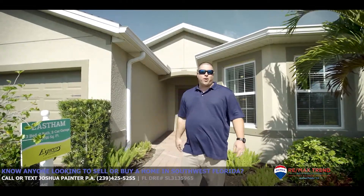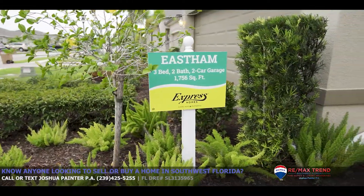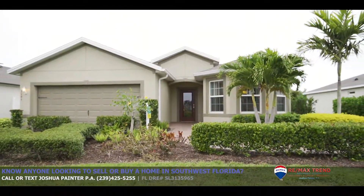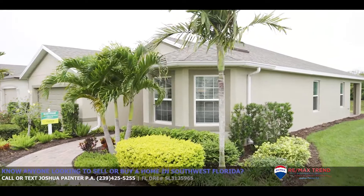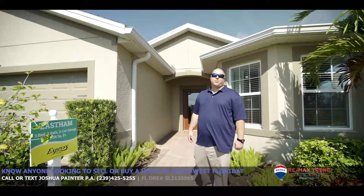All right, here we are. We're at DR Horton, we're at Entrata again. This is the Easton model — this is their Express Homes. Three bedroom, two bath, just under 1,800 square feet. Come inside. It's Cape Coral Cribs — let's check out this one.